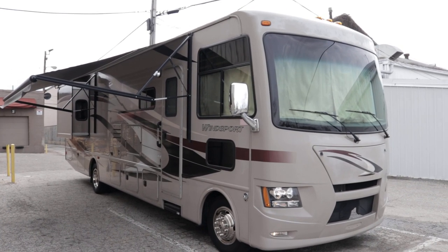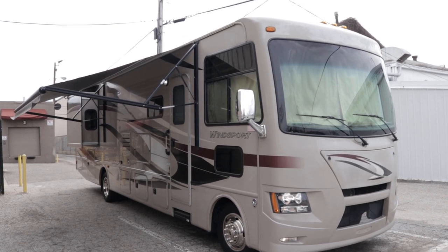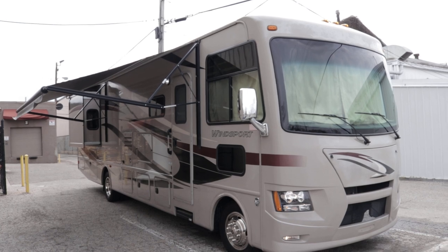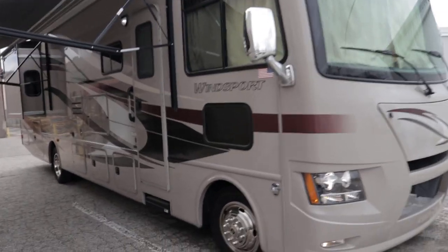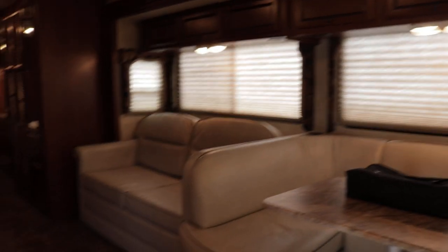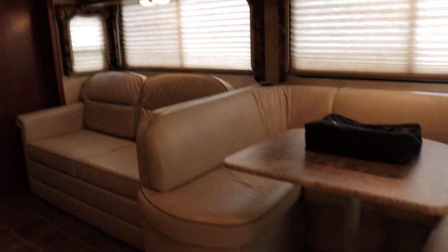Brian here with HelpSellMyRV.com out of Louisville, Kentucky, where all RVs are for sale by owner. I'm going to do a walk around on this 2014 Thor WindSport 34E double slide Class A gas motorhome with a bath and a half floor plan. I'll get started on the inside and then finish up by showing you the outside. Overall condition I would definitely say good — the reason I say good is because there is some oxidation on the driver's side and on the front cap, and I'll show that to you when we do the walk around outside.